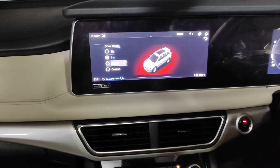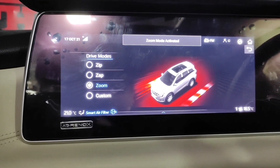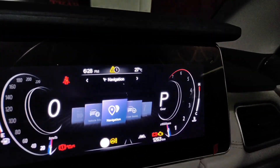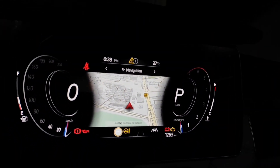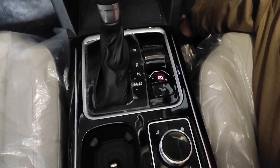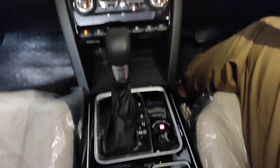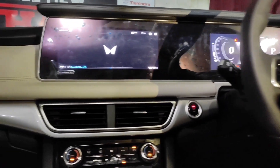Zip, Zap, and Zoom are the driving modes, similar to city mode and sports mode. You get navigation in the instrument cluster, so no more moving your head to check directions. When you sit on the driver's seat, it feels like a proper cockpit. The gear knob is elegant and well placed, and the center console is in piano black finish.